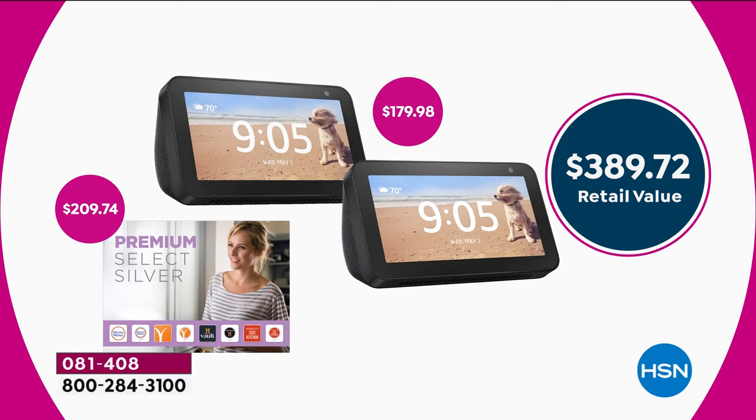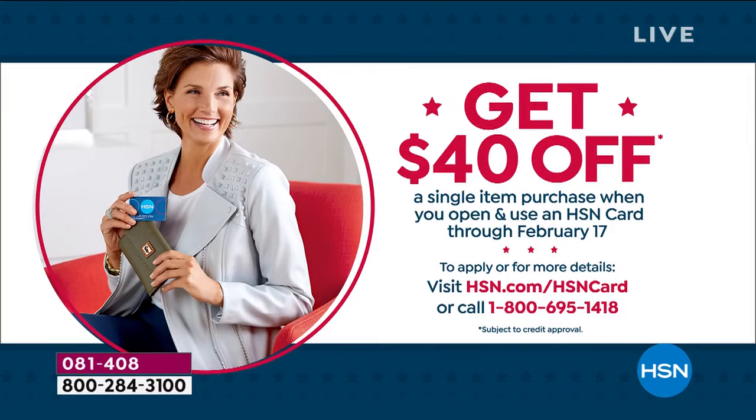Before Lori comes out, I want to mention one more thing. We're going to put up the HSN credit card offer. You can buy two for $119. But if you don't have an HSN credit card and you get one today, you'll get two for $79. Imagine putting one in the bedroom and one in the kitchen — play music at night, look up recipes, check the weather. You never have to grab a phone or a tablet. It's just there at the ready all the time, and it makes your world so easy. We have the lowest price anywhere in the nation.